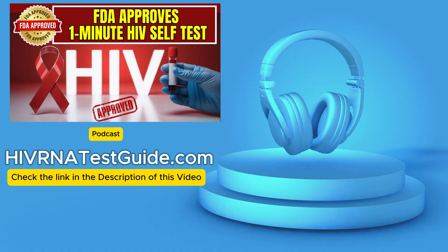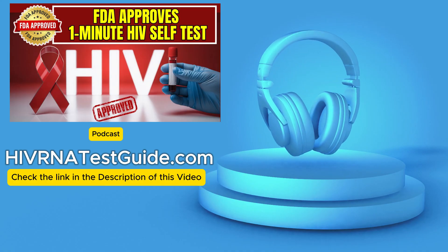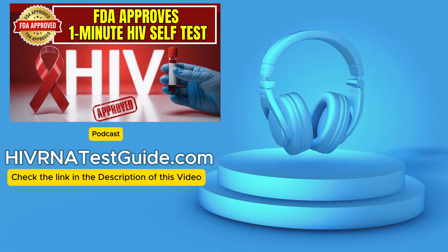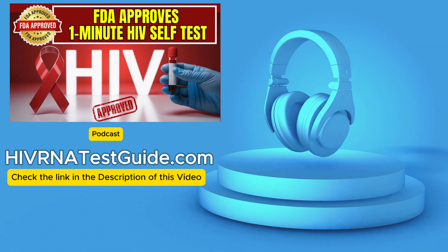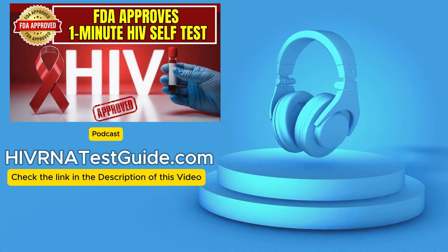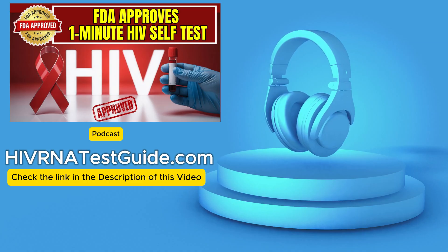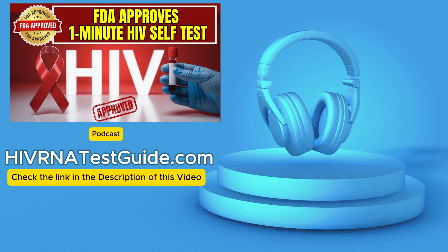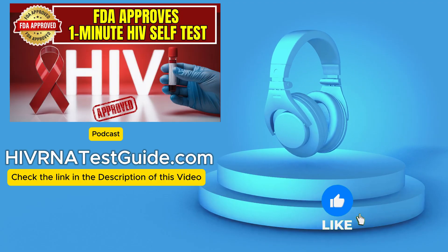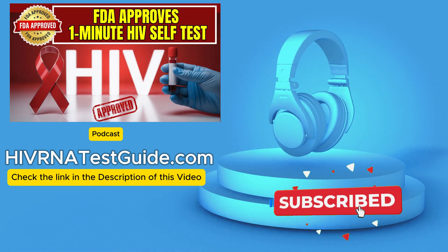Hello and welcome to HIVRNA Test Guide podcast, your trusted source for HIV testing, with over 4,500-plus testing labs across the United States. When you think about breakthroughs in healthcare, sometimes it's the speed and privacy that really feel revolutionary — getting answers fast, on your own terms. And that's exactly what we're diving into today. We're looking at the recent FDA greenlight for the Insti one-minute HIV self-test. This isn't just some minor product update. It feels like a really significant shift in public health strategy, almost removing some longstanding roadblocks overnight.